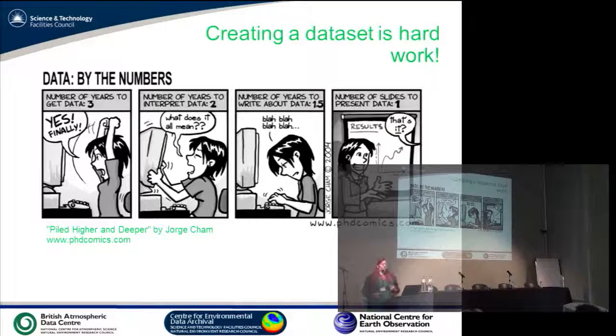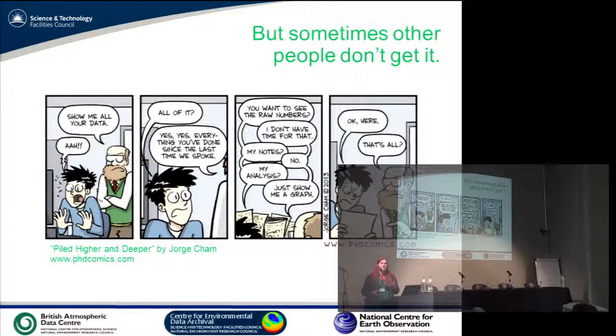If you've ever created a dataset, you know it is hard work. You spend years of your life on this — you collect it, you interpret it, you analyse it, you write about it, and at the end of the day you have a graph, and other people look at it and go, 'Is that it?' People don't get, unless they've gone through the process of creating a dataset, how much work goes into it. And oftentimes when people say 'where's your data?' they don't actually want to see your raw data — they want to see your analysis, your graphs, or your notes. Dealing with data is tricky.